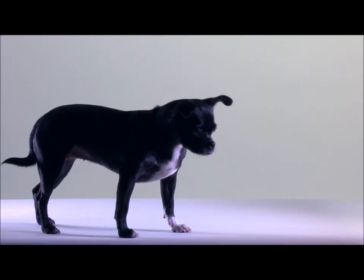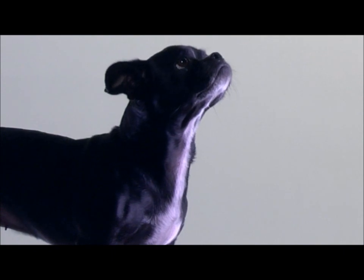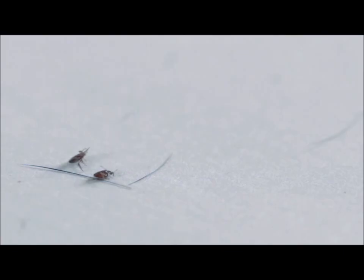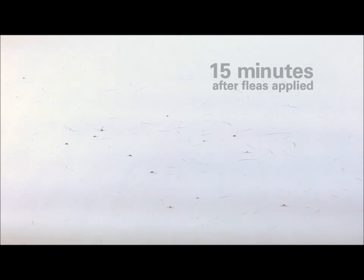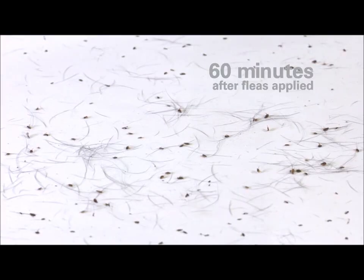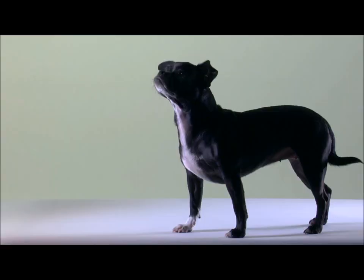Wonder what the fastest acting Frontline brand product yet actually looks like? Lights. Camera. Action. 200 fleas — no match for the speed and power of the new, faster Frontline formula. It started killing before fleas typically bite and feed, which makes Sadie very happy.